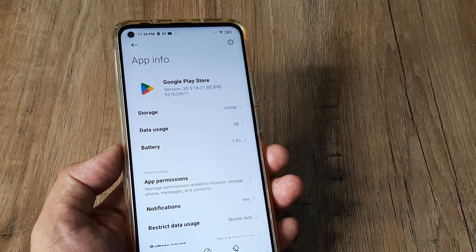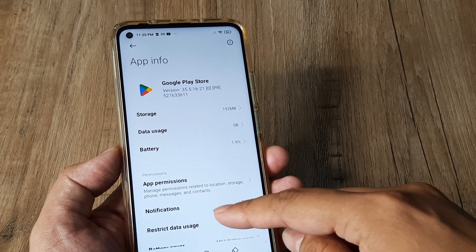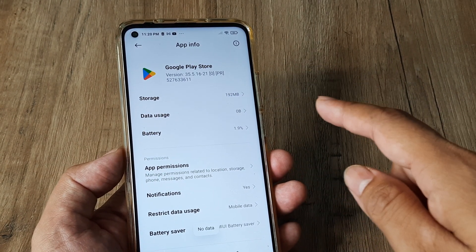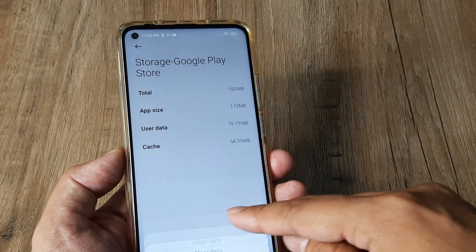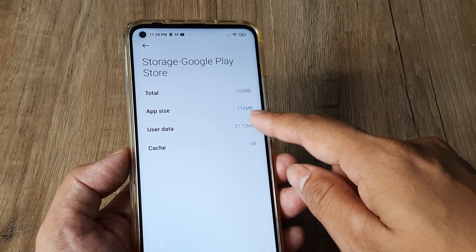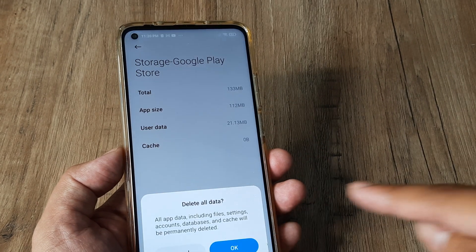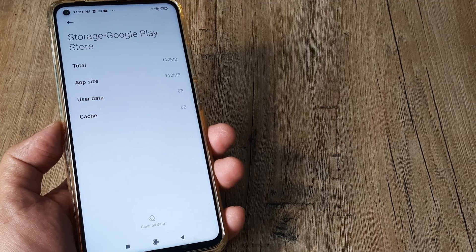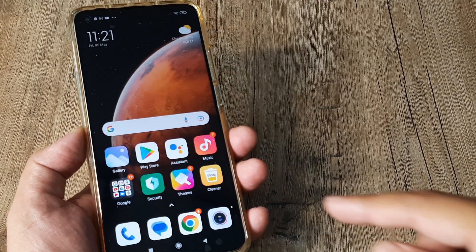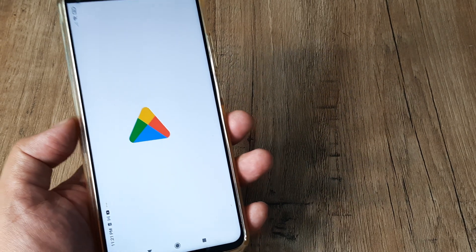Within the Google Play Store app, head towards Storage and then clear the cache and clear the data. These are the two things that you need to do.